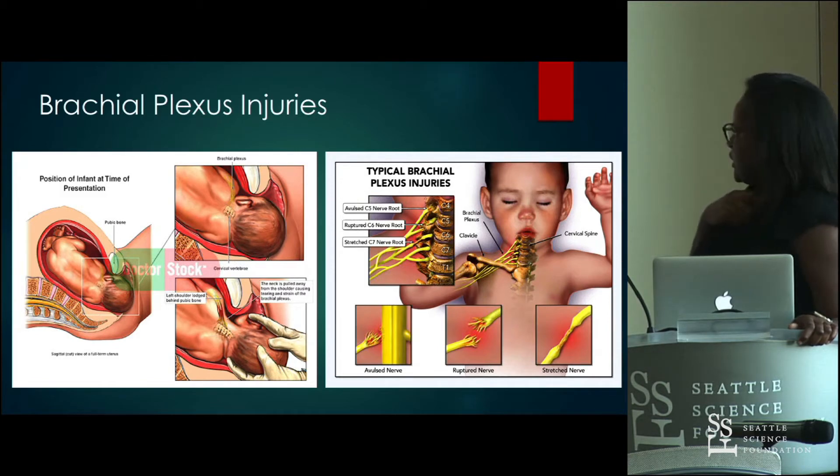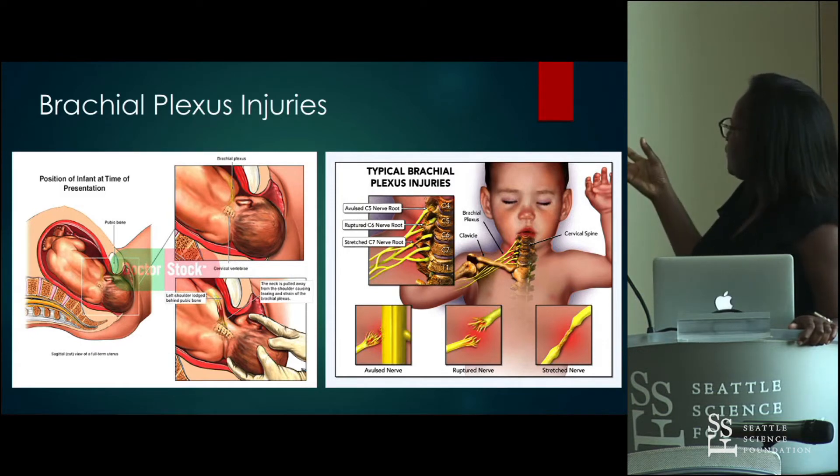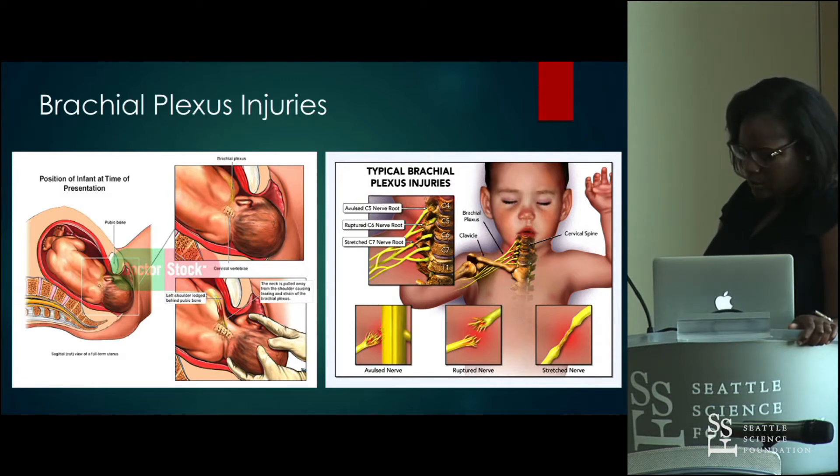Prognosis of the injuries depends on the extent of the injury. You can have stretching of the nerve, rupture of the nerve, or the nerve actually torn apart from its attachment to the spinal cord — the worst prognosis — causing complete paralysis of the muscles the nerve innervates. You can also have total plexus palsy where C5 to T1 is damaged. Shoulder dystocia can cause this; vaginal breech delivery can also cause this, but to a lesser extent than shoulder dystocia.